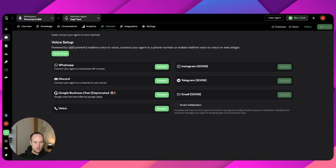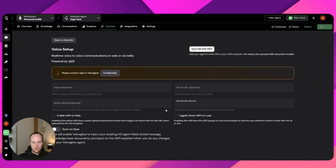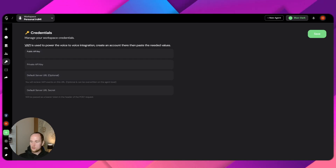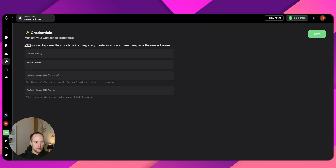So what we've got here is WhatsApp, Discord, Google Business — appreciated, oh they killed it, GG Google. And then let's go voice. Let's go connect. Okay, we are needing to do our credentials. Let's click on that. VAPI key — so I believe we just need to connect up our VAPI stuff.